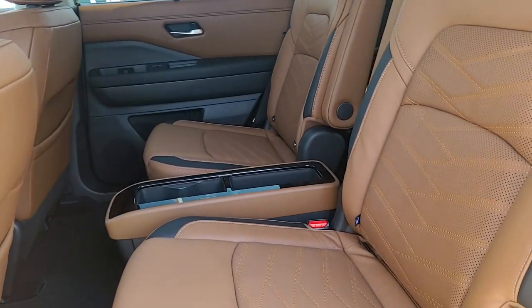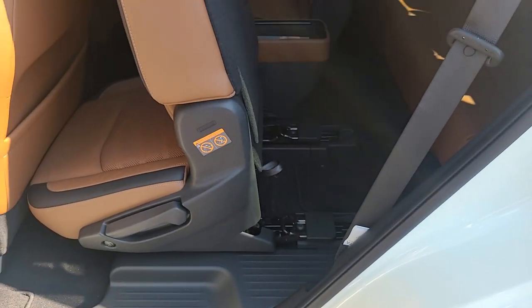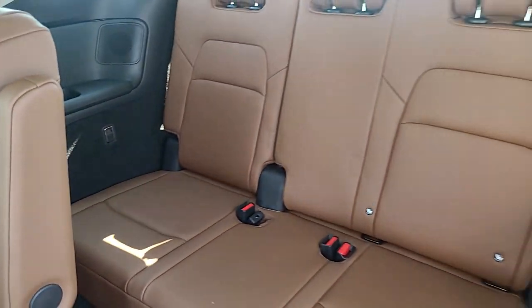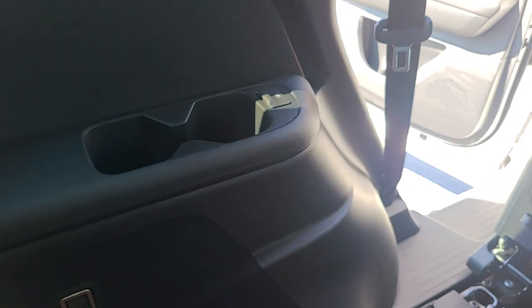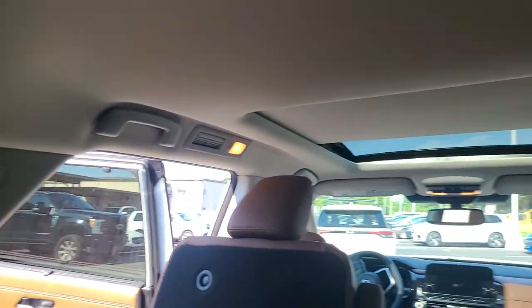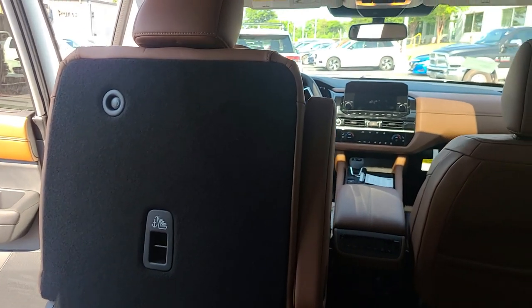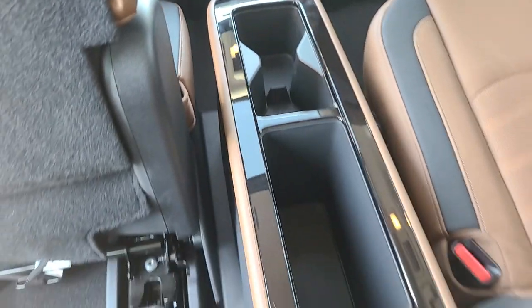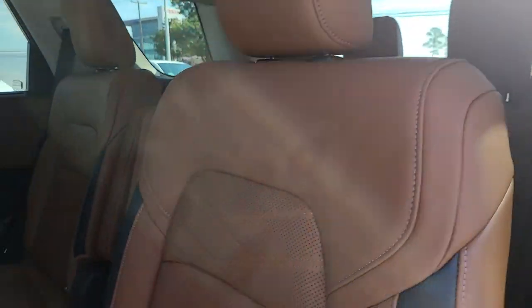The brown leather seats feature a chevron stitch pattern, which looks awesome. A great feature of the Pathfinder is the tip-and-slide seats, so you can easily access the third row. The third row still gets leather, along with speakers in the corner, two cup holders, and a USB on each side. There are also a tie-down for cargo, rear climate vents on driver and passenger sides, and the panoramic sunroof overhead. With the second row all the way back, knees touch but it's still rideable. There are three seats and three seatbelts across, plus a removable center console.